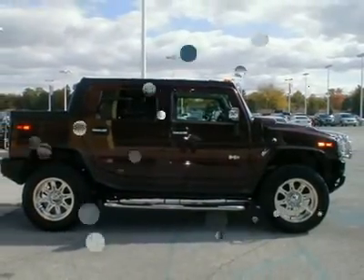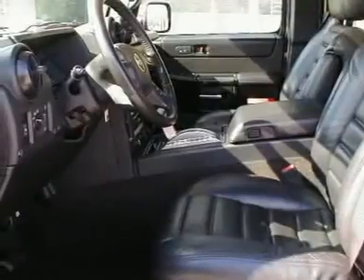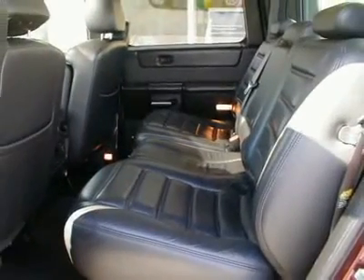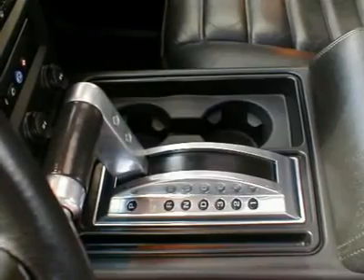Heated leather seating surfaces, power moonroof, up-level chrome appearance package, Vortec 6.0 liter V8 engine, 20-inch chrome wheels, GPS navigation system, XM satellite radio, and star system, and much more.